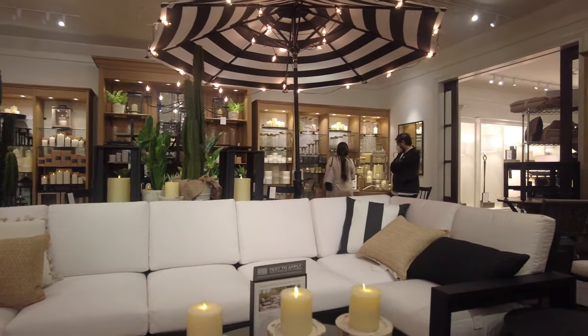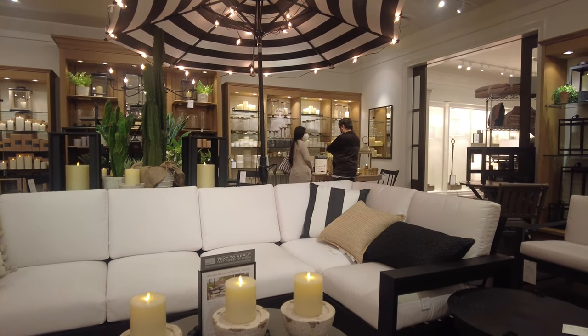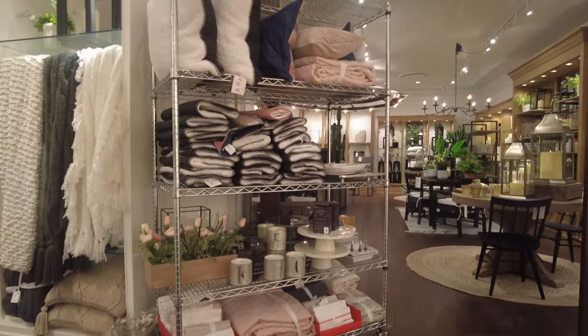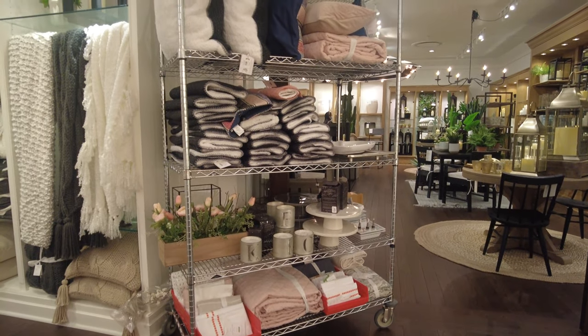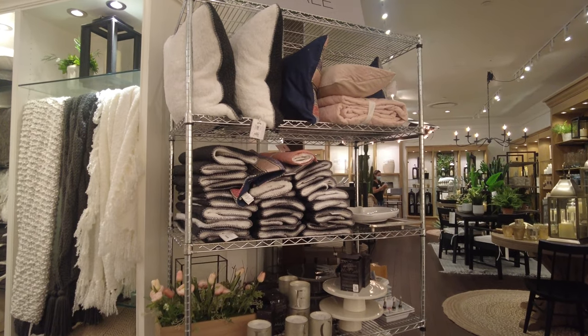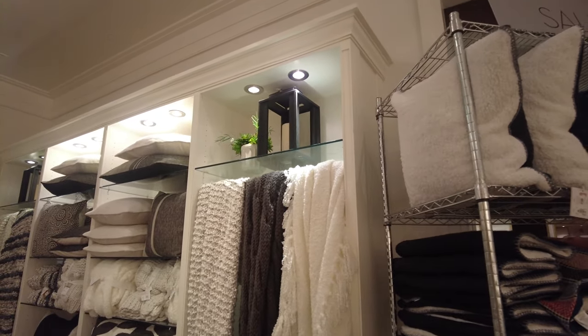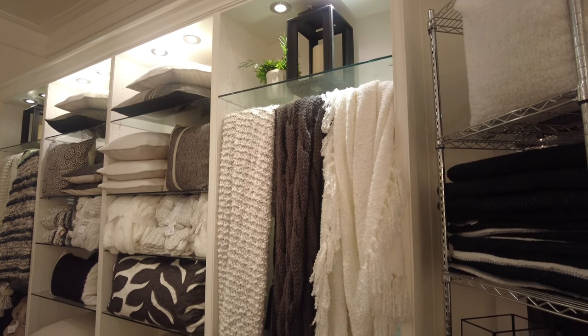Here is the outdoor furniture I was talking about — this couch was very nice, with an umbrella that has lights on it. And here is some stuff that's on sale — they have mugs, bedding, pillows, and throw blankets. The sale section was completely separate.